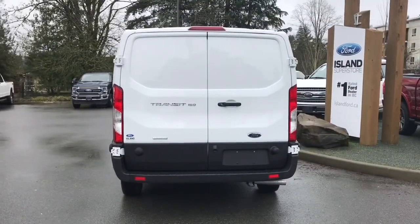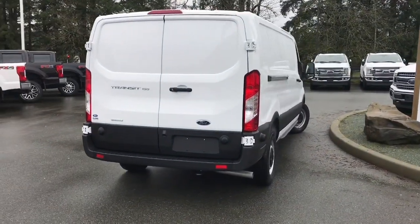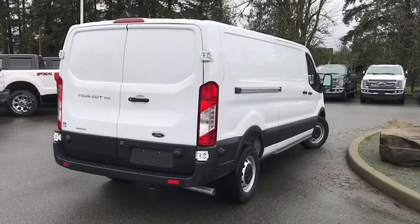It's really easy to get into this van — just talk to our sales team. They'd be happy to take you out on a test drive and you can book that online at islandford.ca.